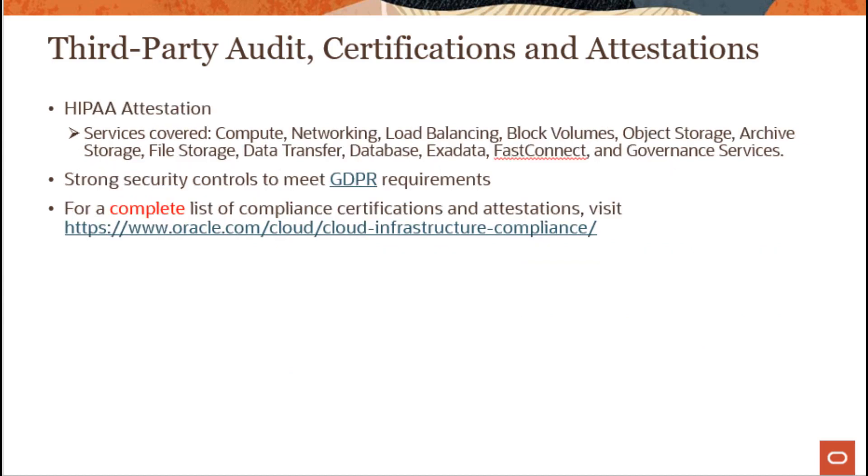Here are some additional certifications and attestations. HIPAA attestation is available for multiple services, along with strong security controls to meet GDPR requirements. There is a complete list of compliance certifications and attestations, and you can visit the provided URL to find that comprehensive list.